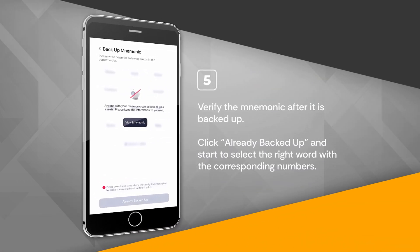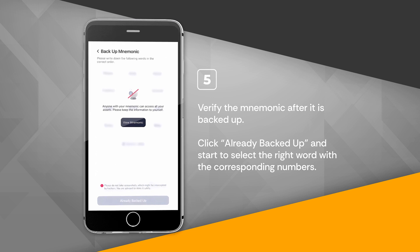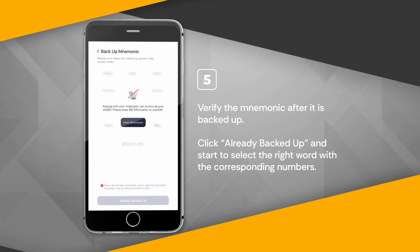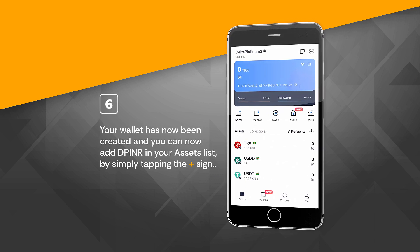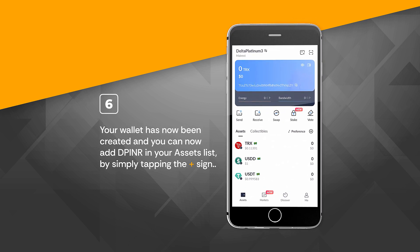Verify the mnemonic after it is backed up. Click Already Backed Up and start to select the right word with the corresponding numbers. Your wallet has now been created and you can now add DPINR in your assets list by simply tapping the plus sign.